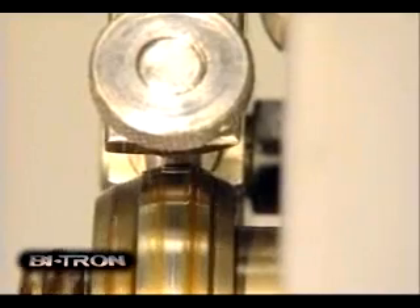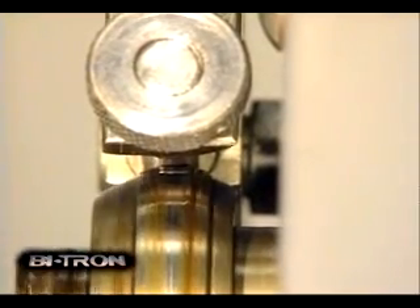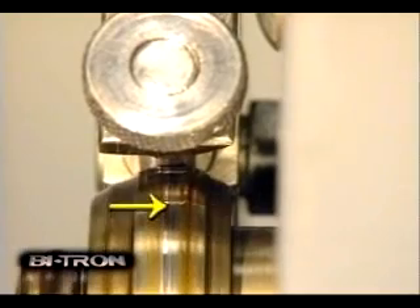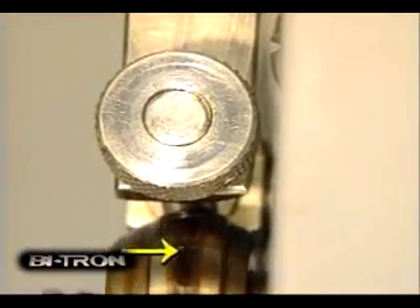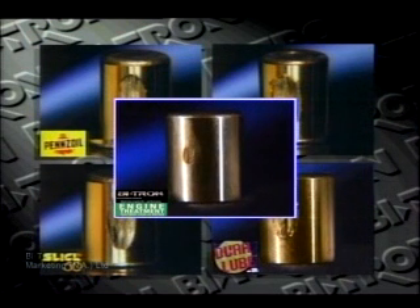This dramatic demonstration shows how Vitron's molecular engineering works in your engine. Common lubricants quickly break down as pressure is applied to the metal surfaces and heat begins to build up — you can see the lubricant moves away from the pressure point, leaving the metal surfaces completely unprotected. Using the same technique with Vitron, you can see the lubricant actually moves toward the hot spot, providing constant protection. Compare the four bearings just tested — only the Vitron bearing did not suffer damage. In fact, it was actually improved by being polished.